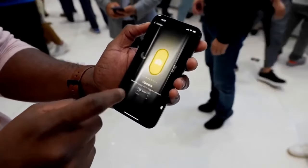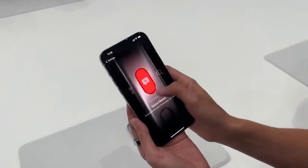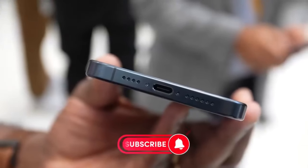The action button that was added to the 15 Pro models last year will come to the standard 16 models this fall, letting you access something like the camera or flashlight with just a press.